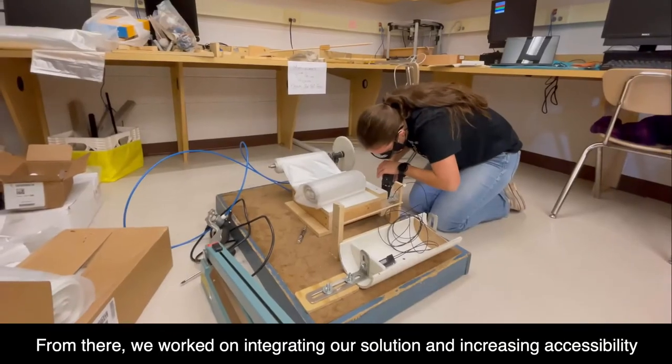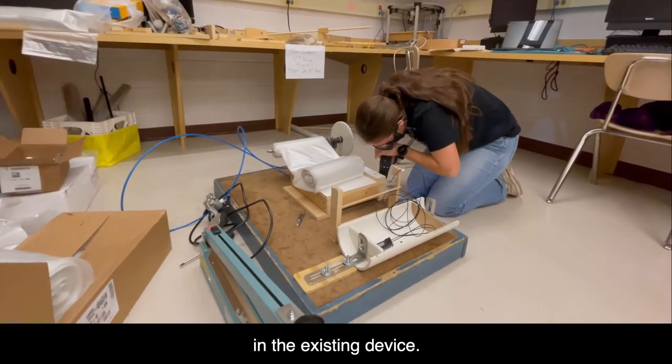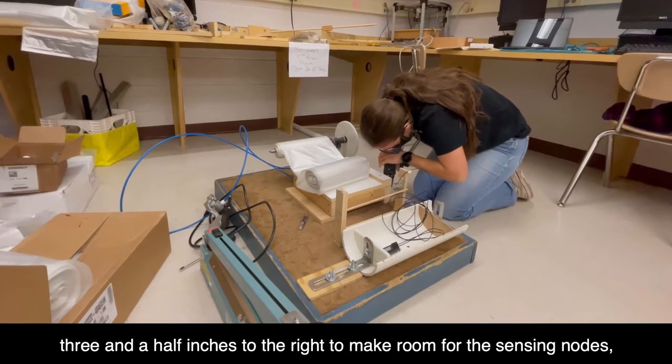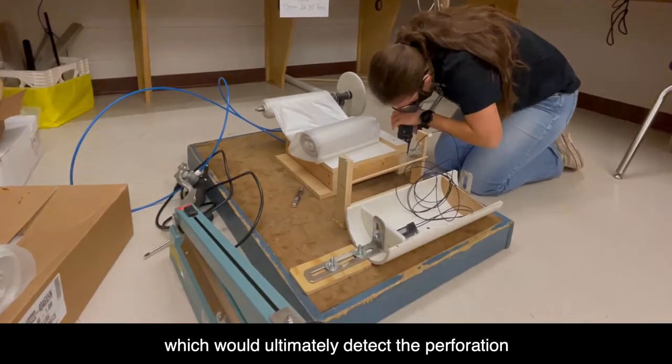From there, we worked on integrating our solution and increasing accessibility within the existing device. To accomplish this, we shifted everything apart from the bag valve to the area an inch and a half to the right to make room for the sensing nodes, which would ultimately detect the perforation.